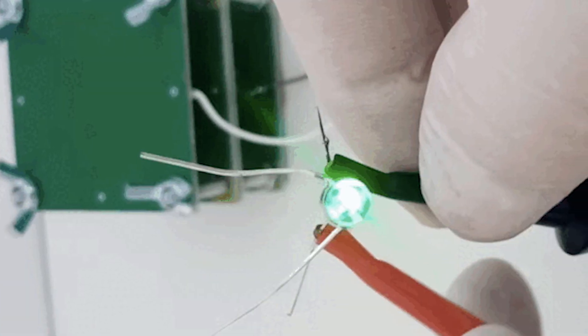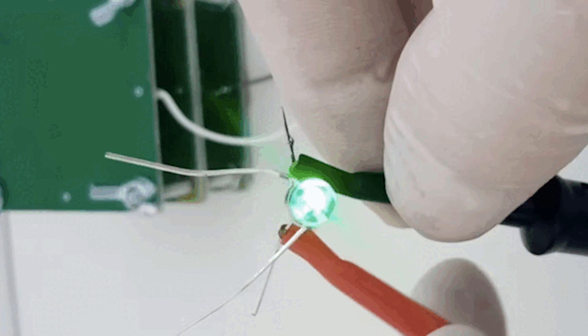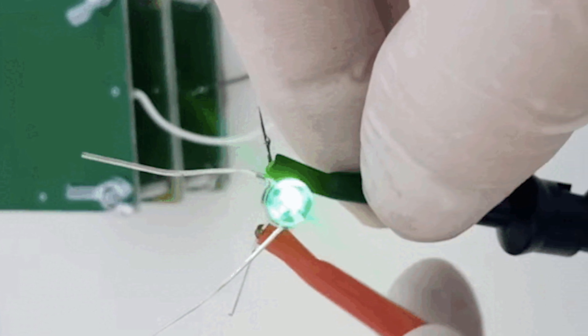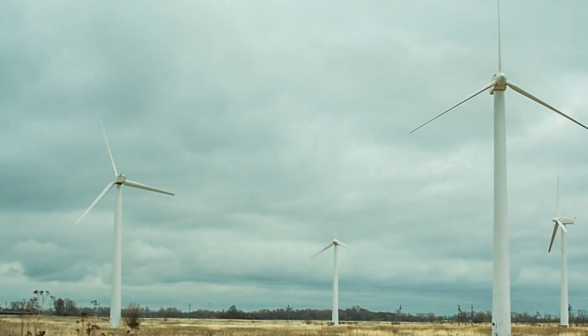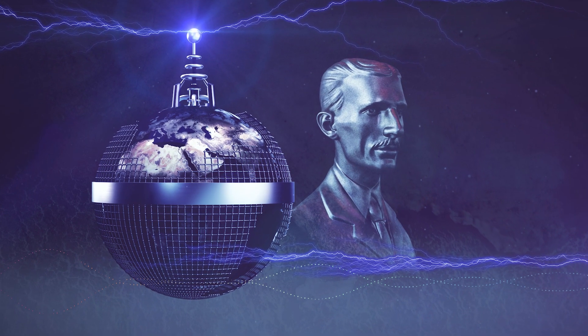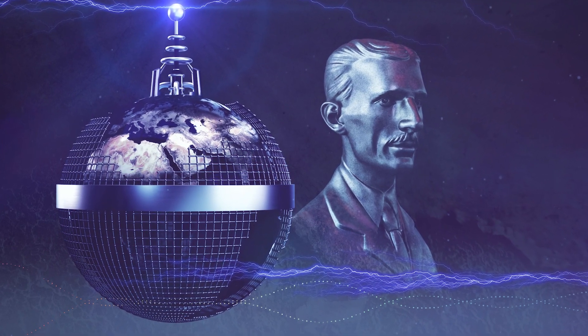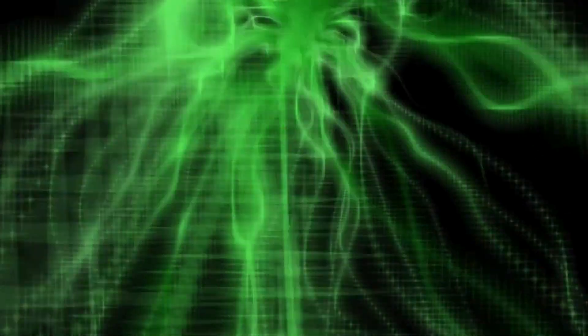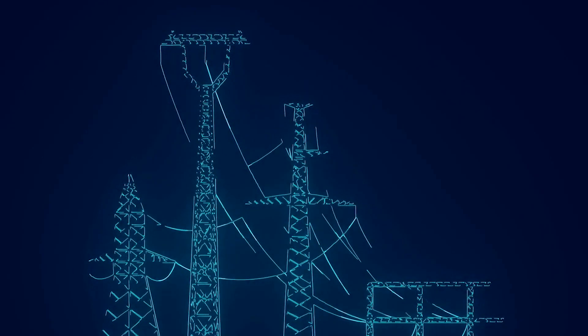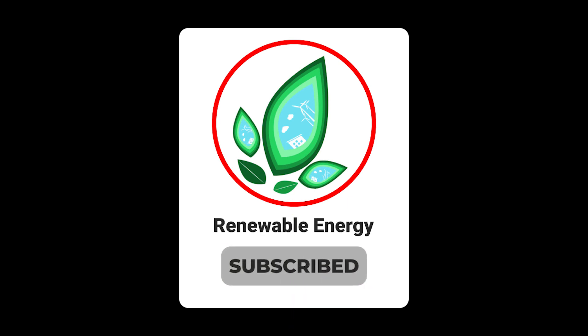If successful, hygroelectric generators offer numerous advantages, as they can operate day and night, indoors and outdoors, and may even lead to the development of construction materials that generate their own power. While Tesla's dream of limitless electricity from the air remains a distant prospect, researchers find reasons for optimism in the vast energy stored in water molecules within the atmosphere. The key challenge lies in devising effective collection methods.